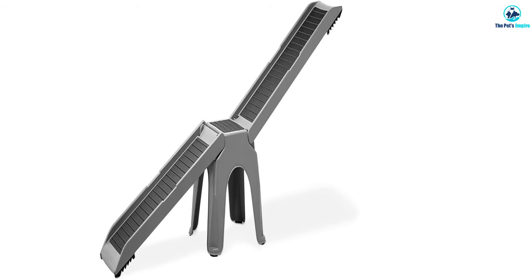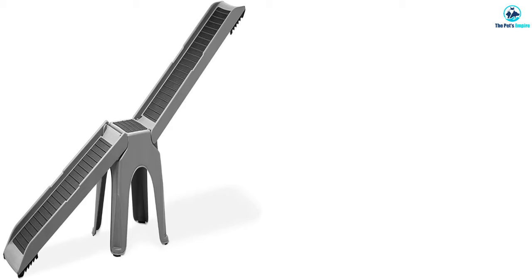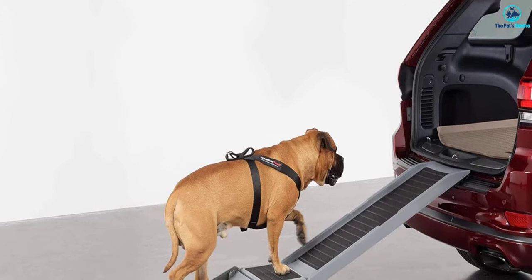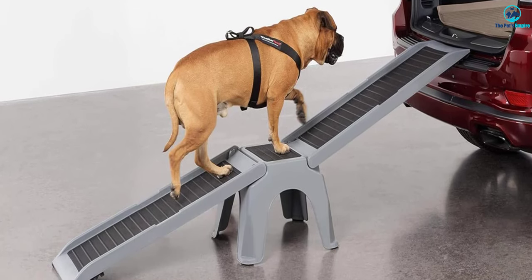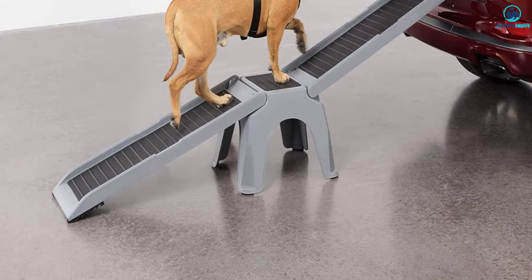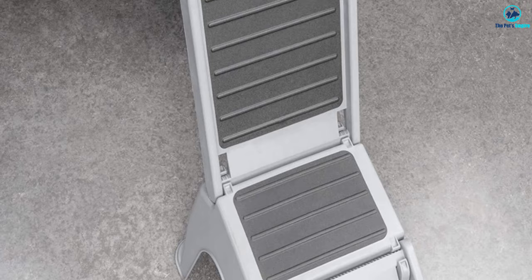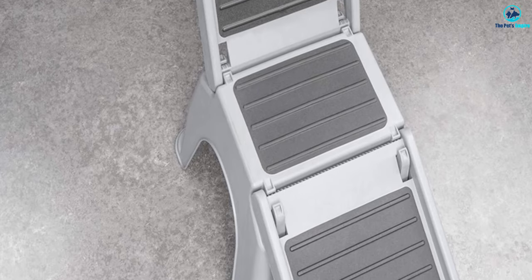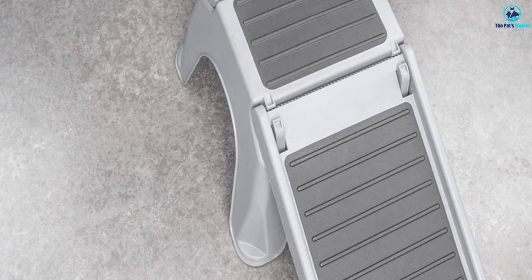The Easy Ramp is designed with user convenience in mind. It assembles quickly and easily, with both ramps securely locked into place. The soft, grippy feet on the ramps and the stool prevent any shifting, ensuring stability and safety for your pet and vehicle. Cleaning the ramp is a breeze, as it is durable and easy to clean — it won't rust or corrode. With dimensions of 42 inches long and 15 inches wide for the upper and lower ramps, and a 10-inch by 15-inch surface for the stool, the Easy Ramp offers ample space. The 20-degree angle incline is easier for pets to navigate compared to shorter ramps.